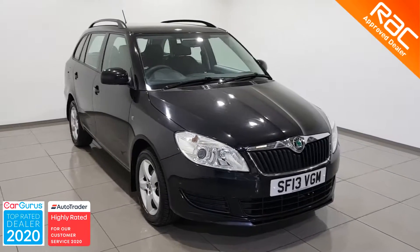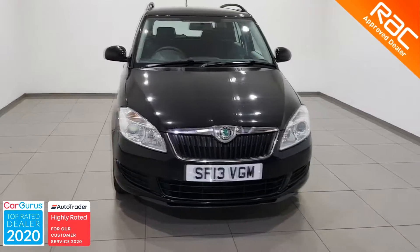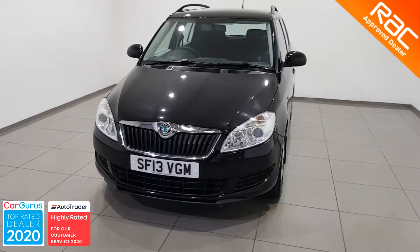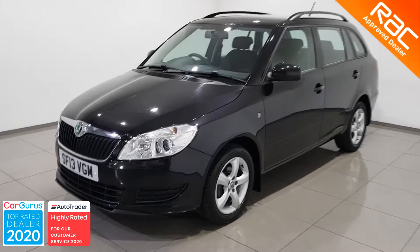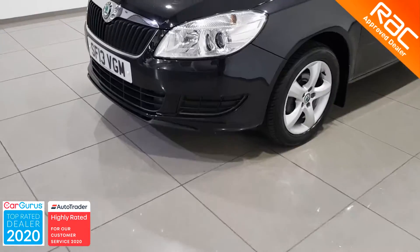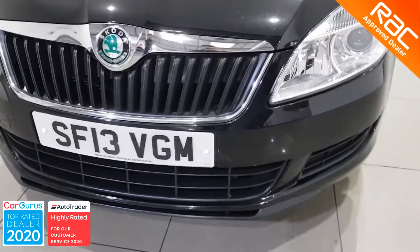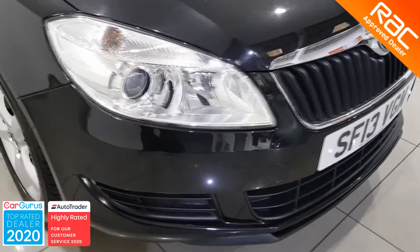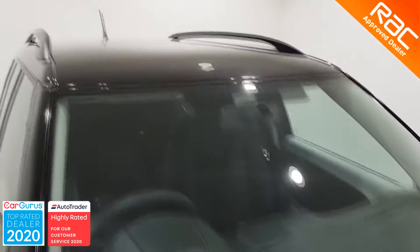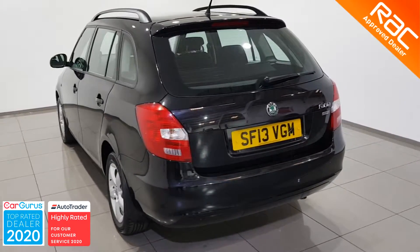Hello and welcome to Globe Motors Blackburn, suppliers of quality used cars in the North West. Today we are proud to present to you this 2013-13 Skoda Fabia 1.2 SE 5-door. Our RAC approved engineers work tirelessly to make sure all of our cars have the highest quality, and as you can see from this video, this stunning Skoda Fabia is a perfect example of that.